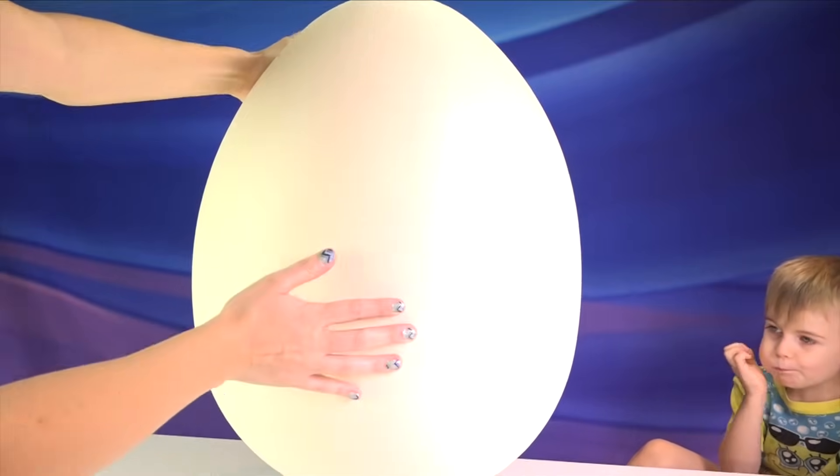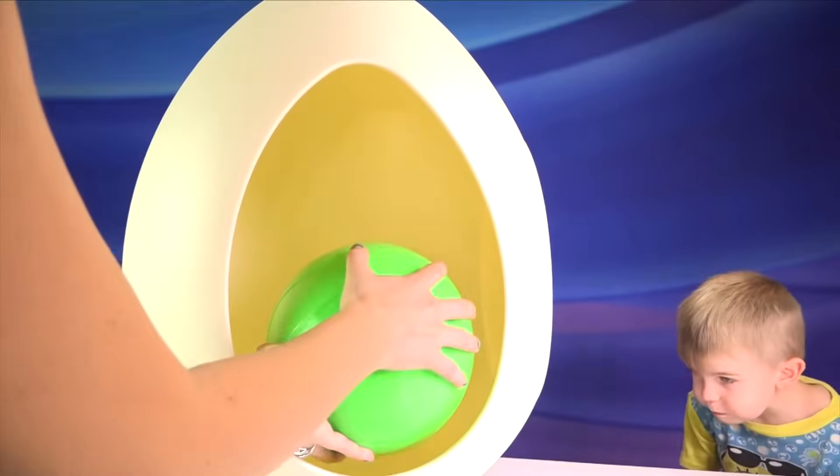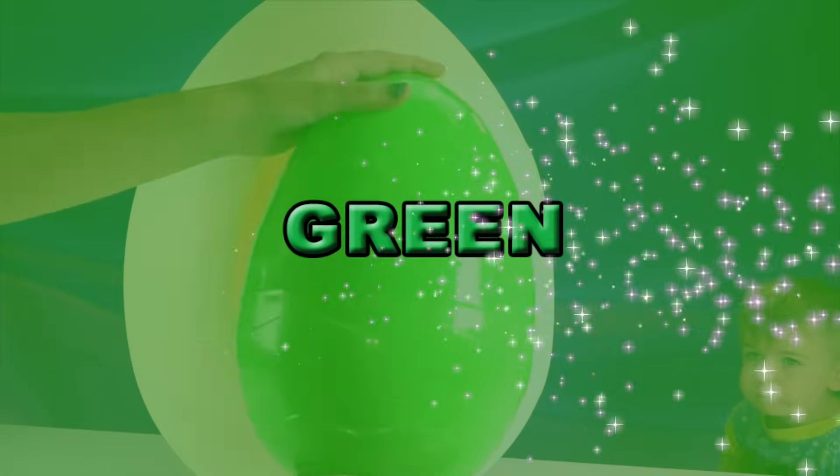This egg is white. The egg hiding inside is... Green!